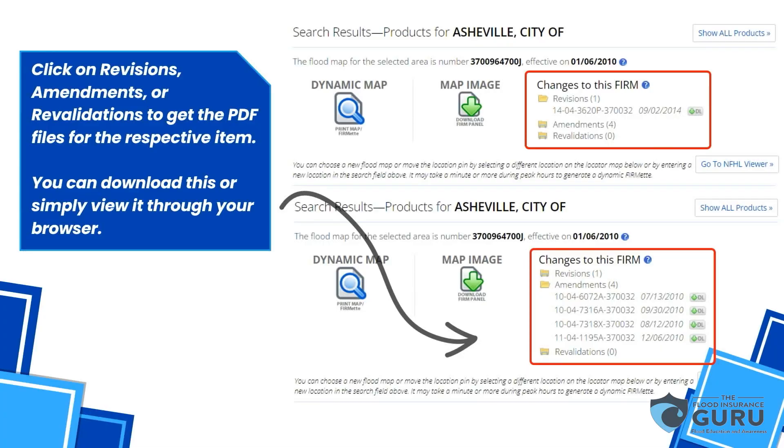It may take you a while to find it if there's been a lot done. Like you saw on the previous page, it's not uncommon to see a hundred of them when you put in one address, because it's looking at the whole neighborhood. So these are what revisions and flood map amendments look like.